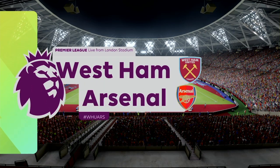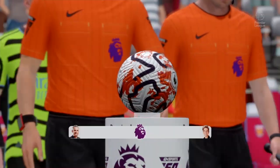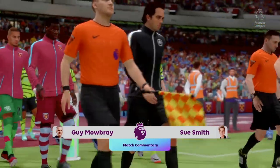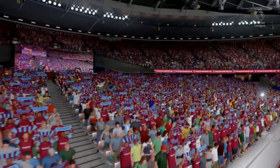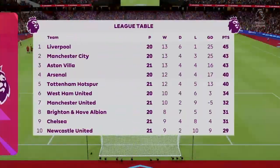We're in the east end of London today at the London Stadium. I'm your commentator Guy Mowbray, joined by Sue Smith. We've got action from the Premier League here today — it's West Ham United versus Arsenal. Being in and around the ground before kickoff, the fans are buzzing. They can't wait for this game, so hopefully it's a fast-paced, entertaining match.